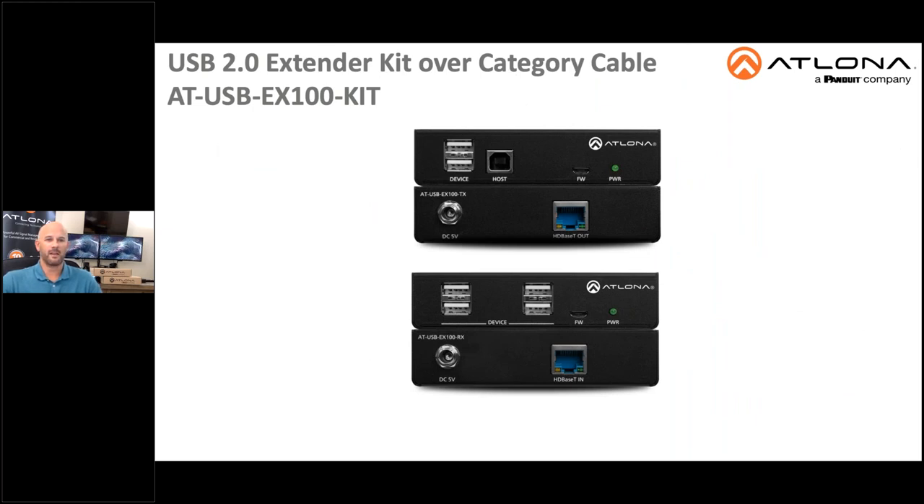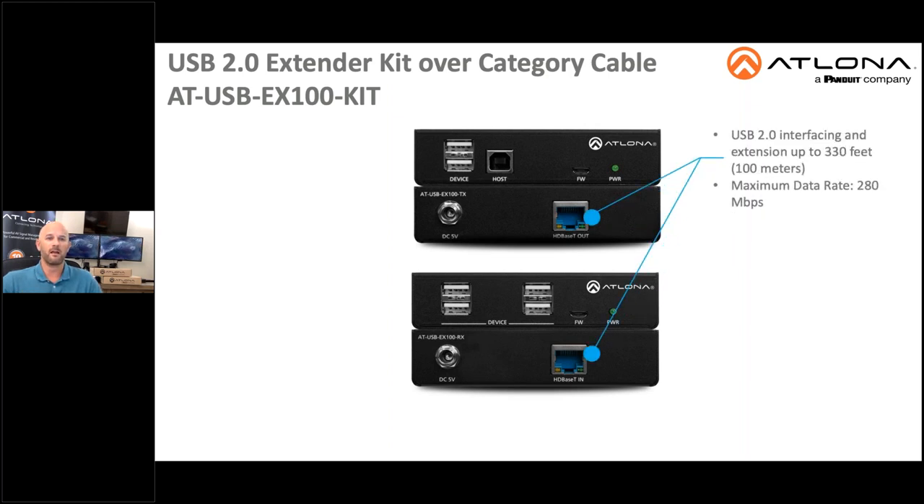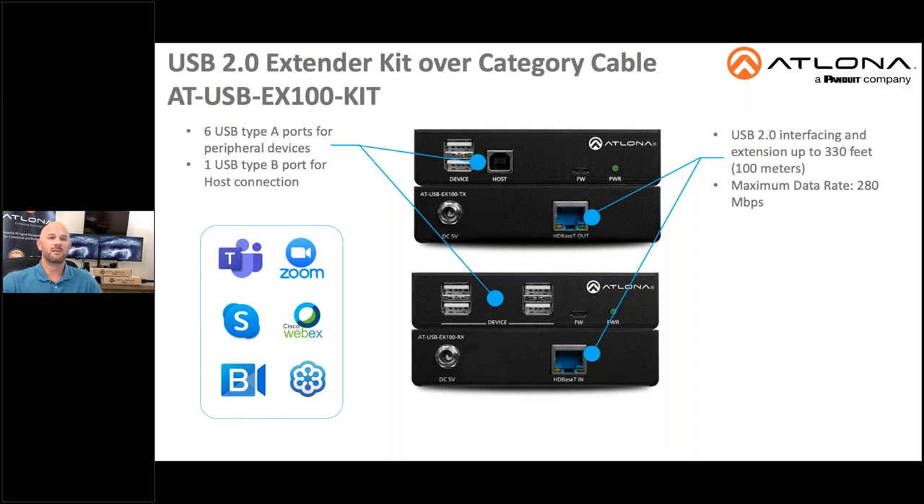For this next application, I want to introduce you to a new long-distance extender kit supporting transmission of USB 2.0 data up to 330 feet or 100 meters using a single cost-effective category-type twisted pair cable. Maximum data rate for USB transmission is 280 megabits. The USB extender kit features six USB Type-A ports for peripheral devices and one USB Type-B port for host connection. The USB EX100-KIT is ideal for soft codec and web-based conferencing and distance learning applications, allowing the USB signals from a camera installed at the front or the back of a classroom or lecture hall to reach the capture equipment located in the podium or the equipment rack. Let's see how this USB extender kit can be used to support multiple cameras in an application.